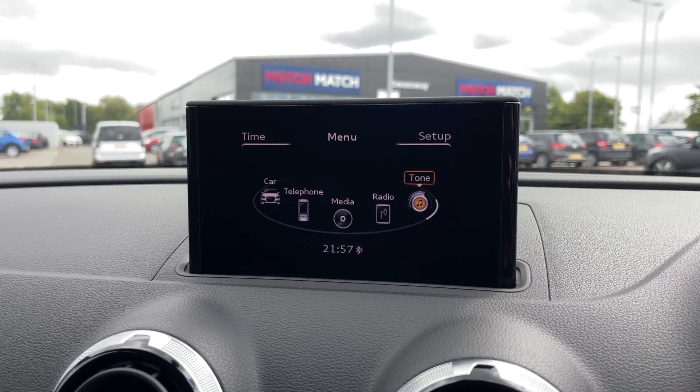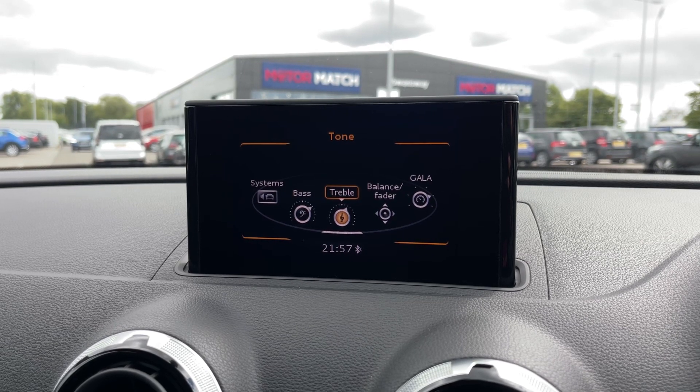If you prefer the radio, you have AM, FM, and DAB offering stations from all across the country, so you've got plenty to choose from. You can even go into the tone settings and customize the speakers to your liking.